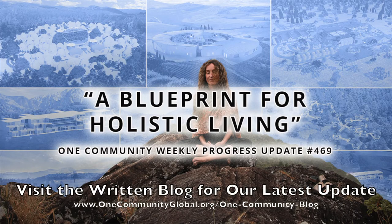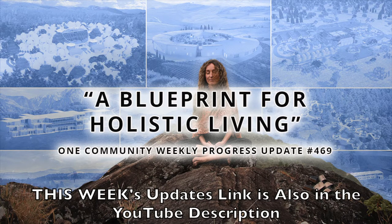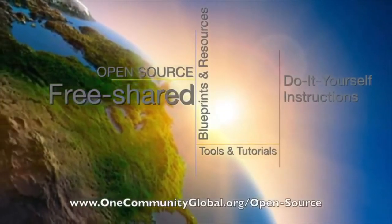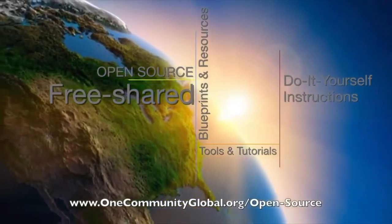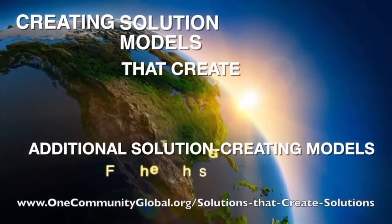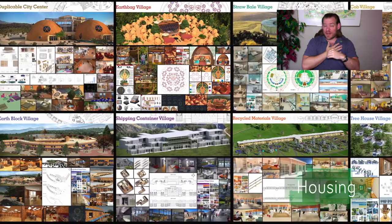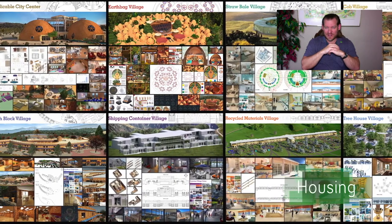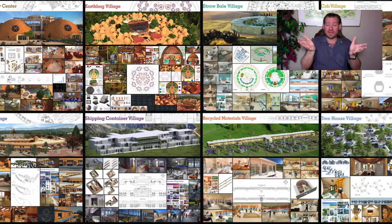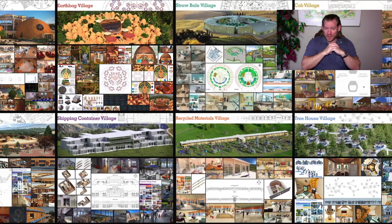A blueprint for holistic living. One Community Weekly Progress Update number 469. One Community is a 501c3 non-profit organization. We are creating open source and free shared blueprints and resources, tools and tutorials, and do-it-yourself instructions for highest good living — creating solution models that create additional solution-creating models in the service of all life on this planet. My name is Jay Sabel. I'm the Executive Director of the One Community 501c3 non-profit organization. One Community is bringing together people with the consciousness and the desire for the highest good of all life on this planet to build sustainable and self-replicating teacher demonstration hubs as a pathway to global sustainability.